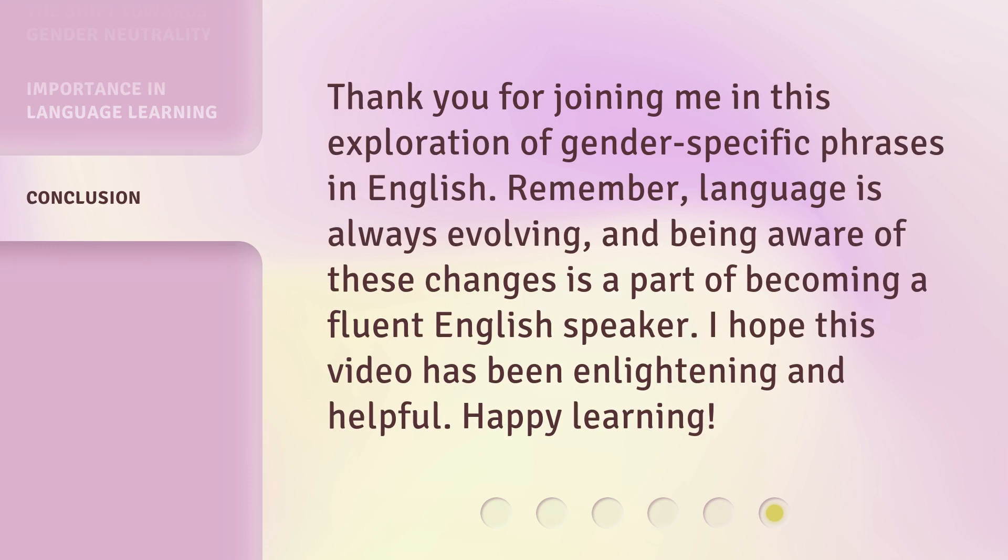Thank you for joining me in this exploration of gender-specific phrases in English. Remember, language is always evolving, and being aware of these changes is a part of becoming a fluent English speaker. I hope this video has been enlightening and helpful. Happy learning!